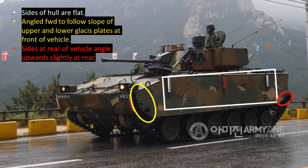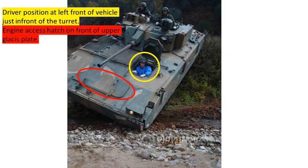At the rear of the hull, the sides angle upwards slightly, visible in the red oval — and if you can't make it out in this photo, you'll certainly see it in later photos in this episode. The driver position is at the left front of the vehicle, just in front of the turret, shown in the yellow circle. There is also an engine access hatch on the front of the upper glacis plate, visible inside the red oval.